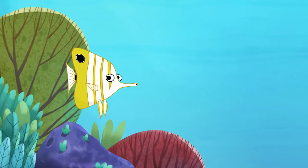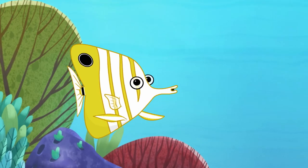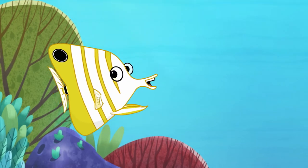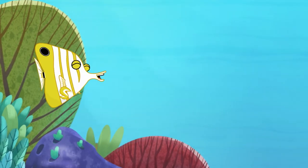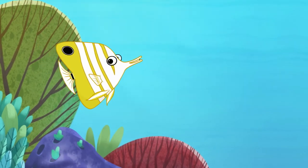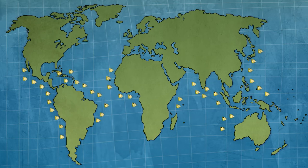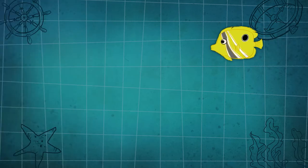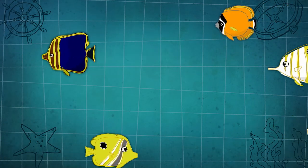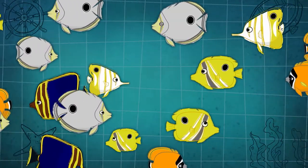People come up to me all the time and say, "Wow, you are so super good looking — you could be the most super good looking fish I have ever seen." And I have to laugh, because I'm a butterfly fish. Of course I'm good looking! Butterfly fish float around the reefs of the Atlantic, Pacific and Indian Oceans. There are many types — good looking, really good looking, and super good looking. There are about 120 species swimming on reefs.